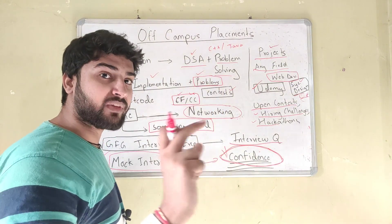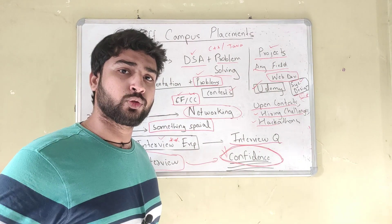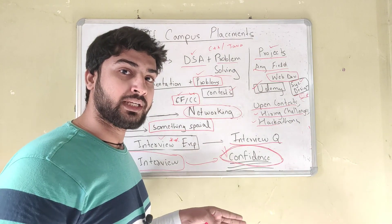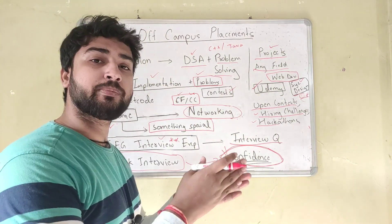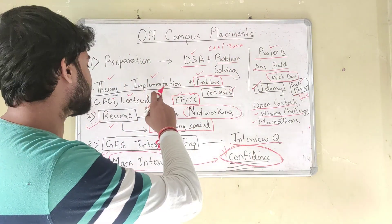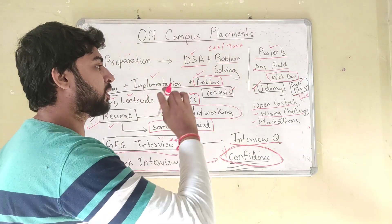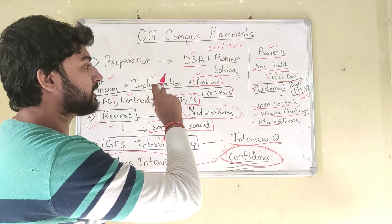For every data structure and algorithm: first learn the theory — there are YouTube channels like Abdul Bari and Tushar Roy who explain the theory well. For example, if you're on linked list, understand the theory of linked list — how nodes are connected, how they're deleted. Then learn the implementation in code in whichever language you chose, C++ or Java. For implementation you can refer to GeeksForGeeks, which has implementation of all DSA in both C++ and Java. Then solve problems, which is the most important part.